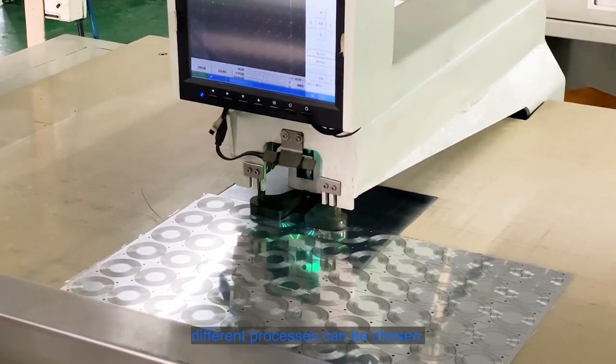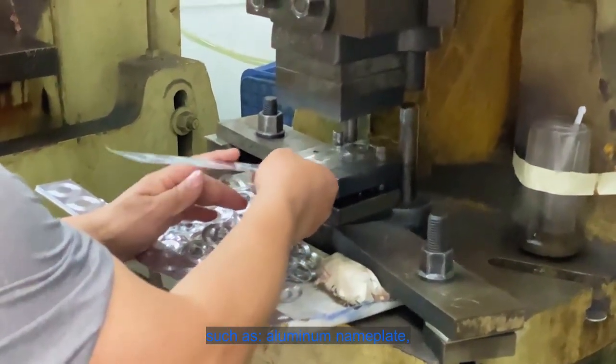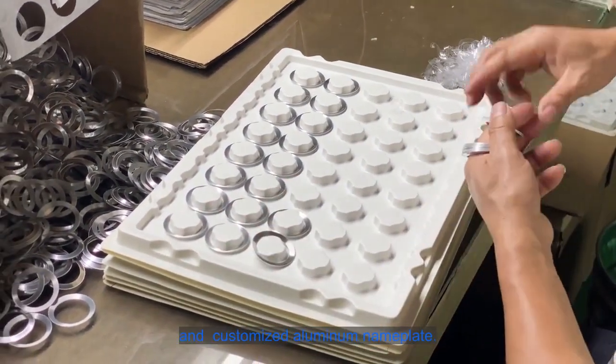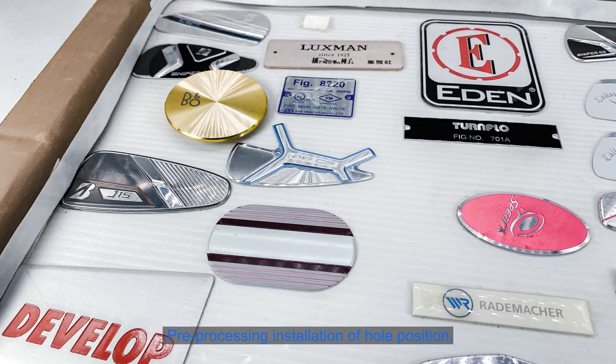Furthermore, different processes can be chosen, such as aluminum nameplate, metal nameplate, anodized aluminum nameplate, blank aluminum nameplate, and customized aluminum nameplate. Pre-processing installation of hole position.